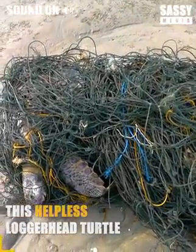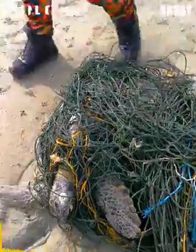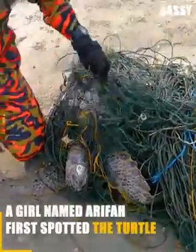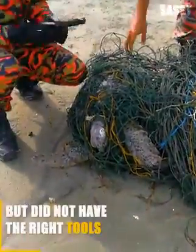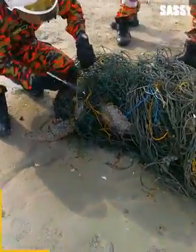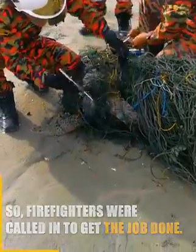This helpless loggerhead turtle is caught in a mesh of tangled fishing nets. A girl named Arifa first spotted the turtle and tried to help, but did not have the right tools to get the netting off. So firefighters were called in to get the job done.